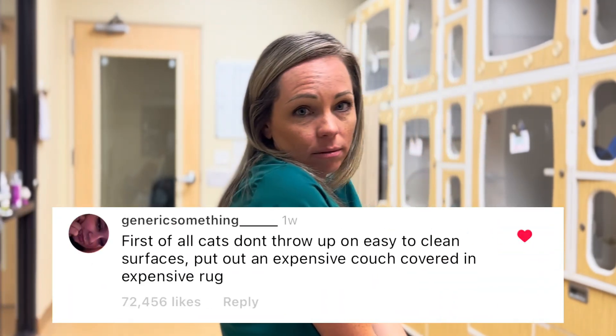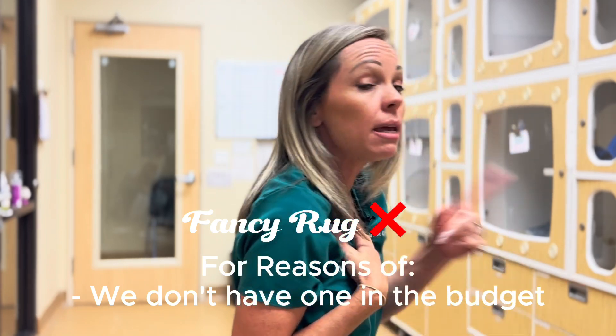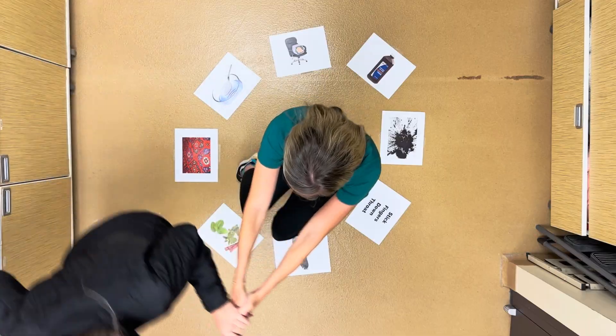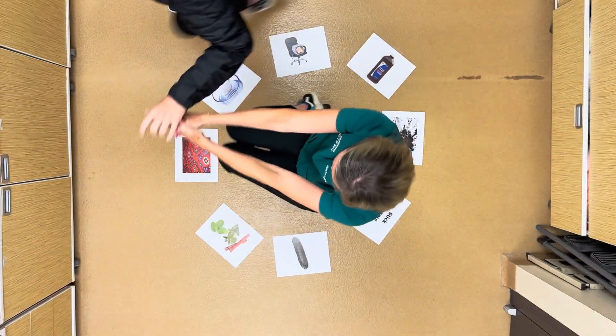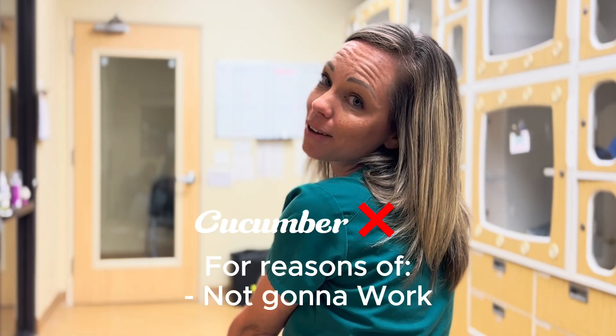Why not use an expensive rug to induce vomiting? They don't have a fancy rug at work, but they said they would totally use it if they did. As for the cucumber on screen — that's for scaring a cat, not making one vomit.